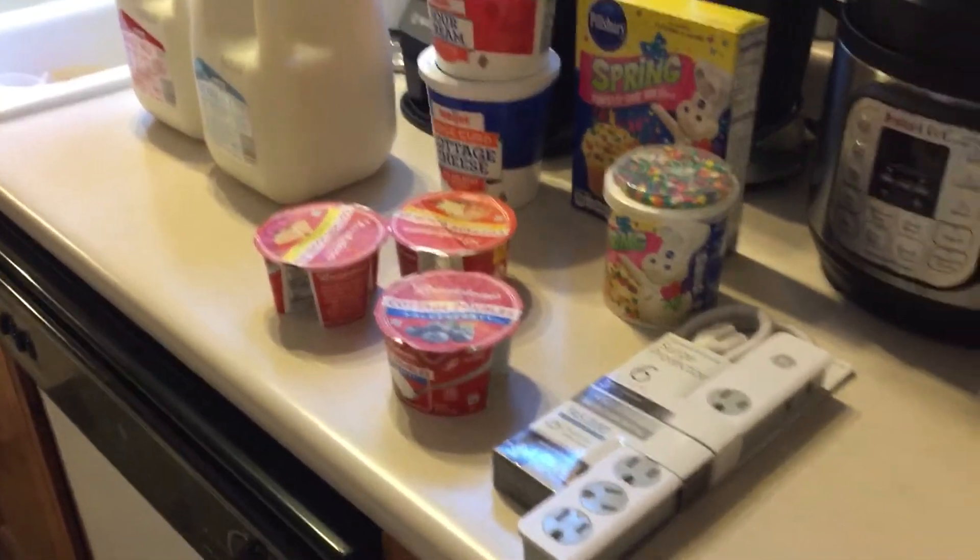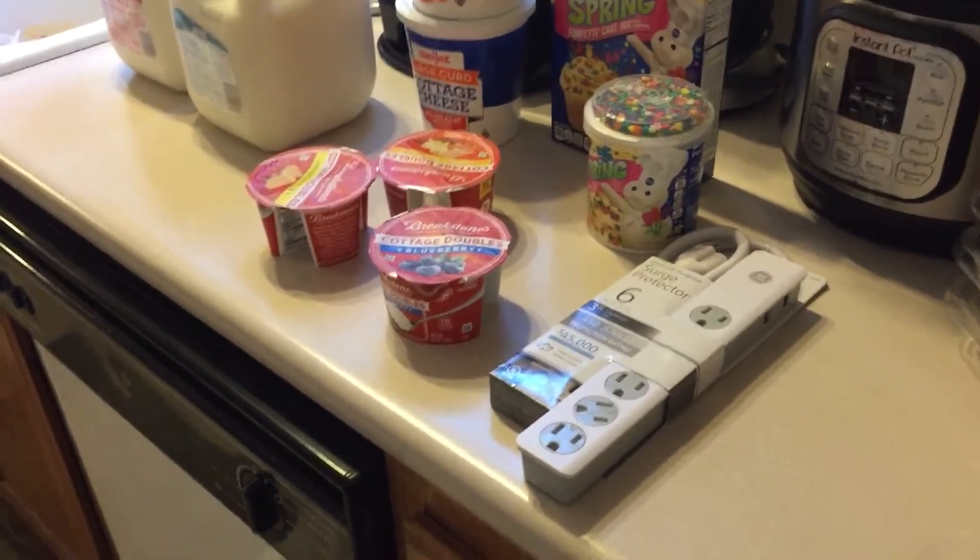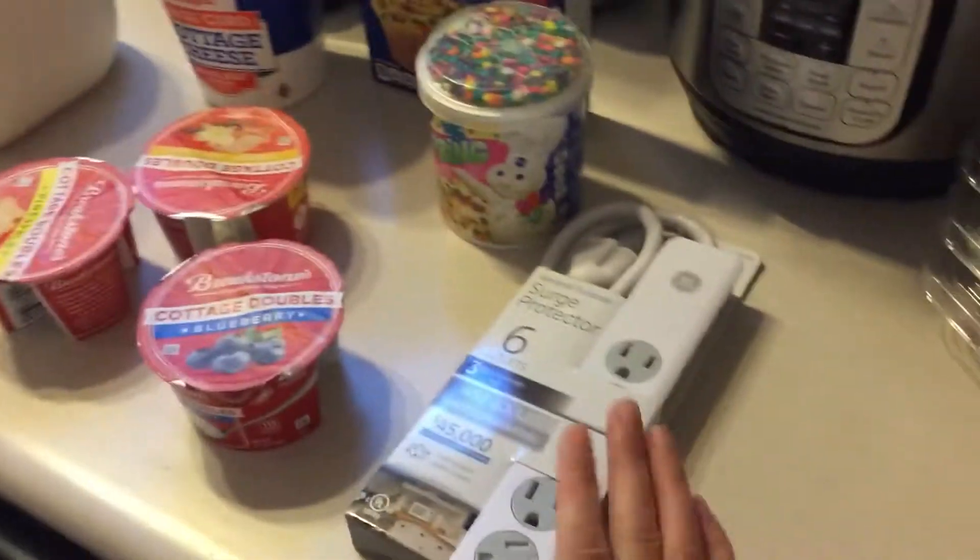Hey guys, this is going to be a grocery haul. I just got back from Meijer. So yeah, here's what I picked up.